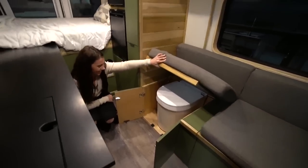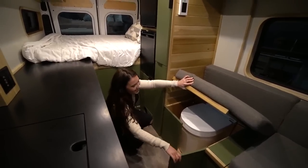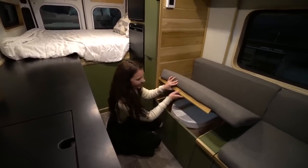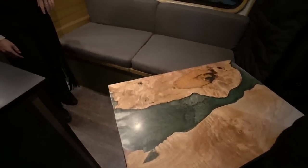Just to clarify - you would normally take the cushions off to use the restroom. You wouldn't sit under the toilet holding it up with the cushions. Yes, they do have to explain that.